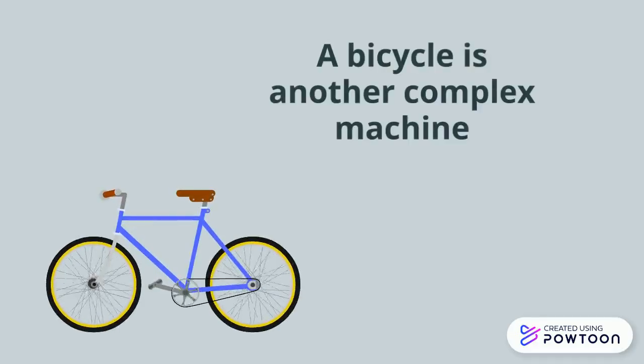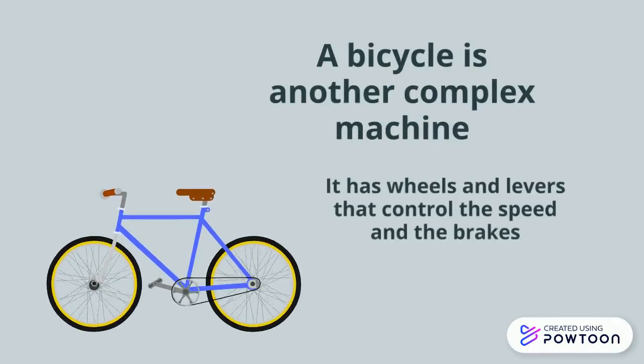A bicycle is another complex machine. It has wheels and levers that control the speed and the brakes.